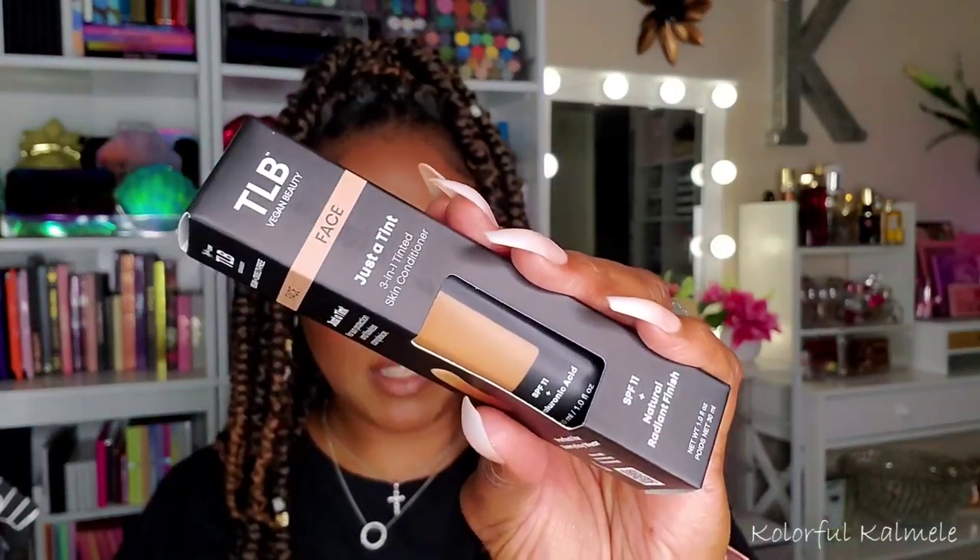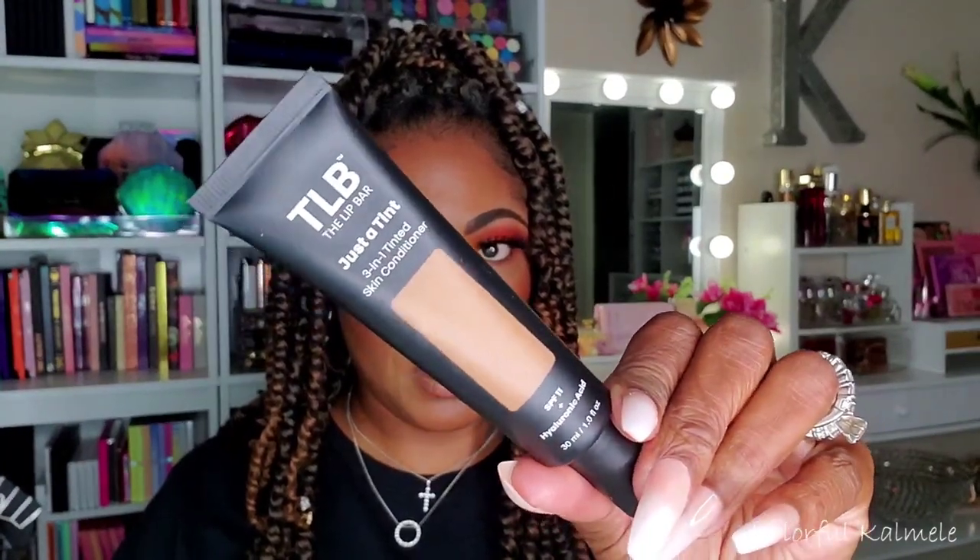This is a skin tint from The Lip Bar called Just a Tint in shade Honey Dip. Skin tints and tinted moisturizers are very popular right now. This is another item Andrea Renee got me to buy — she did a whole video comparing different skin tints and tinted moisturizers, and spoiler alert, this one ranked very high on the list.